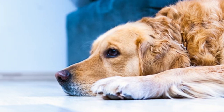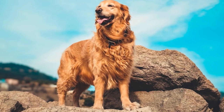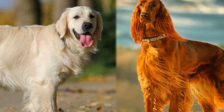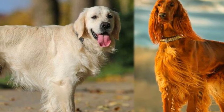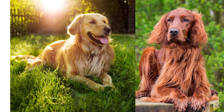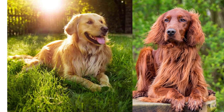So there you have it, folks — everything you need to know about the Irish Setter Golden Retriever Mix. With their gorgeous coats, friendly personalities, and boundless energy, these pups are truly a joy to be around. Whether you're looking for a loyal companion or just need a little extra fluff in your life, we highly recommend giving this breed a chance. Thanks for watching, and we'll see you next time.